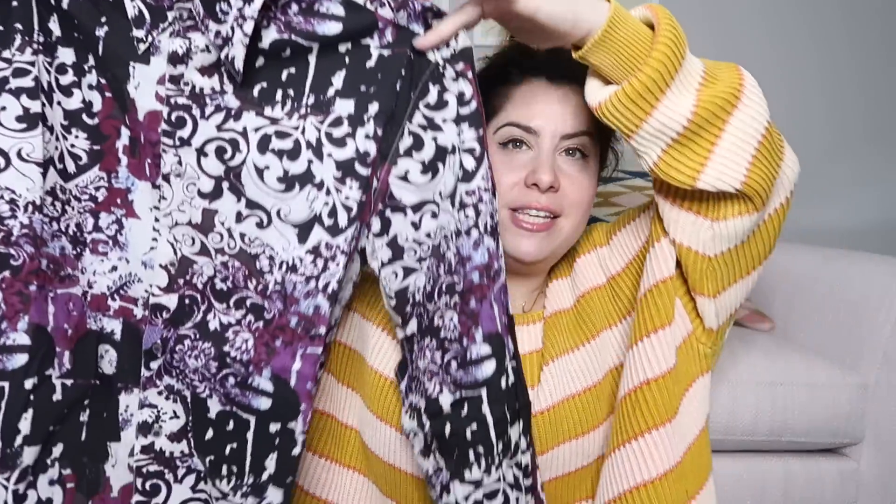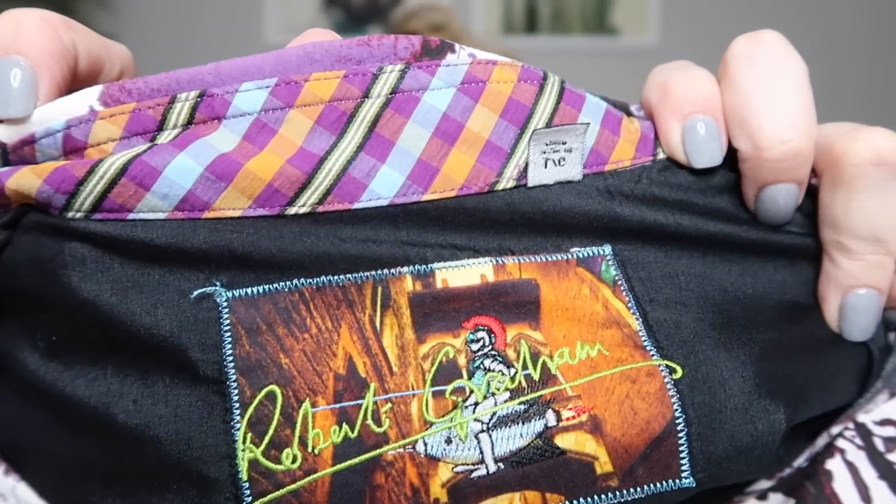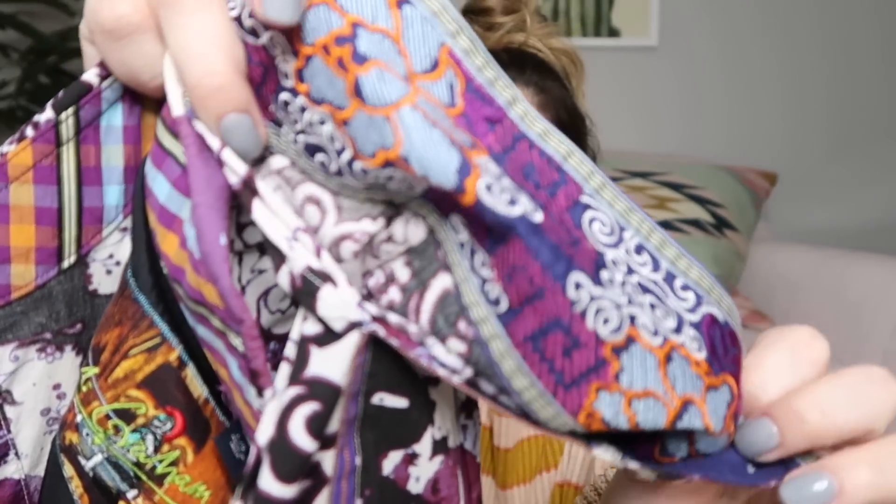We have a very crazy wild print shirt — I'm pretty sure this one's men's. It is Robert Graham. Robert Graham makes these really loud print shirts and they usually have a different pattern on the cuffs. These are a great seller — I'll probably list this one around $50. It's got all this crazy embroidery and print on the cuff. That's a good find.